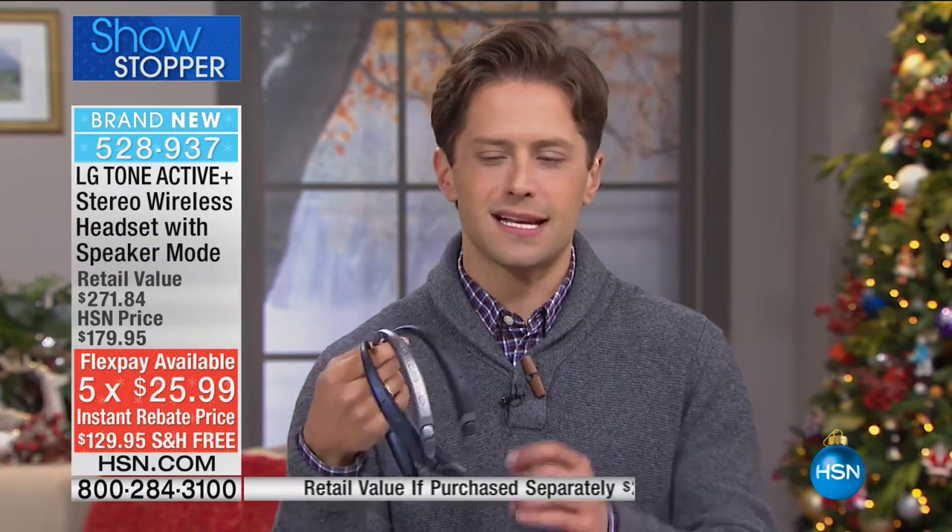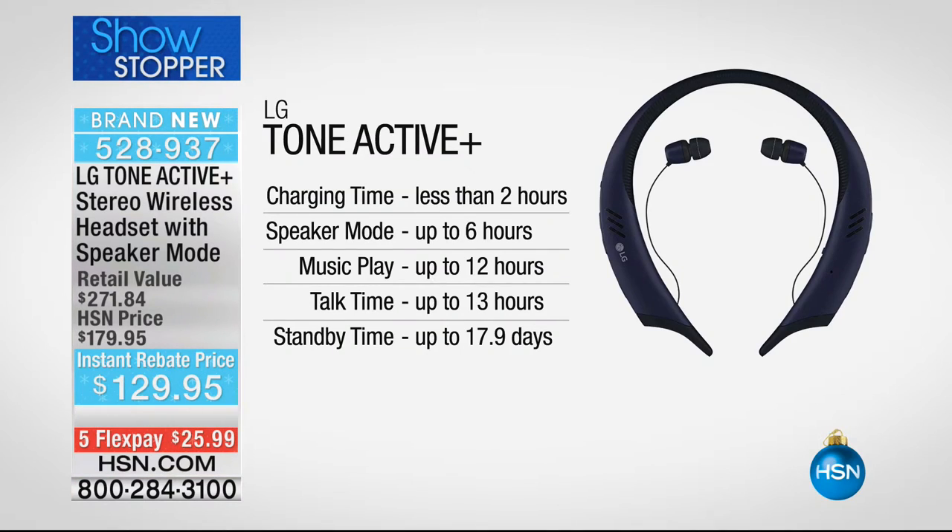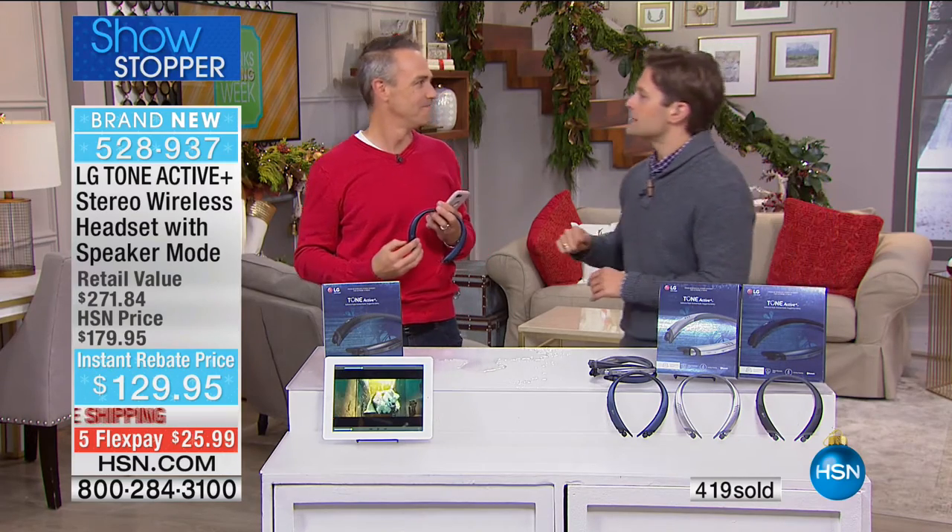They're from LG, the leader in this technology, and they feature that iconic comfortable neck-band design accessible all day long. With a 13-hour battery they last all day for stereo music without draining, plus taking and receiving calls. Even in speaker mode you'll get six hours of playback. With 400 sold, our clock went down but we stayed for one more moment because there's truly nothing else like them. It's your special instant rebate deal at the lowest price anywhere. There's a fitness app and built-in goodies - secure your color. Thank you so much Mark.